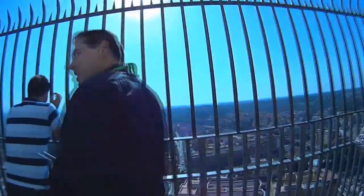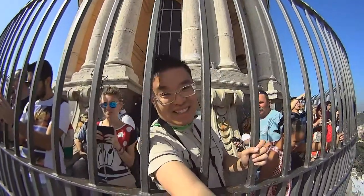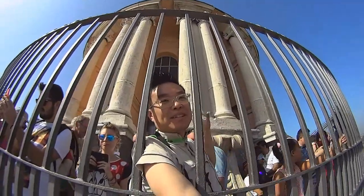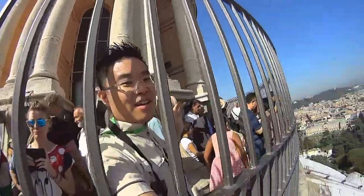This is the top of St. Peter's, where we saw earlier from the museum — where those people were walking at the top of the dome. We're right here now. This is the dome, the very top of St. Peter's Basilica, with stairs all around.